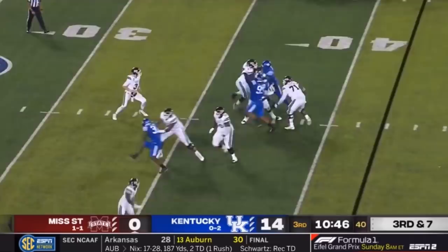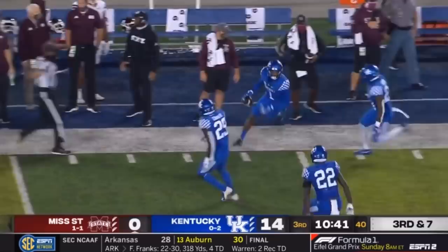When that glitch mob gets going, you know it's a big third down in Lexington. Costello out of the gun, deep down the field — pass intercepted by Kelvin Joseph.